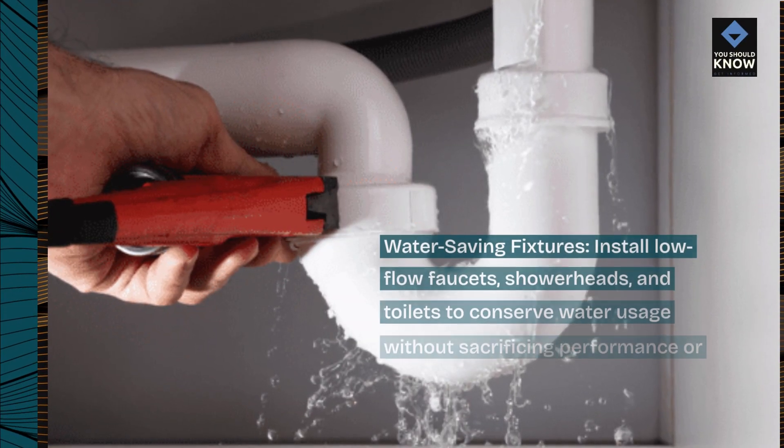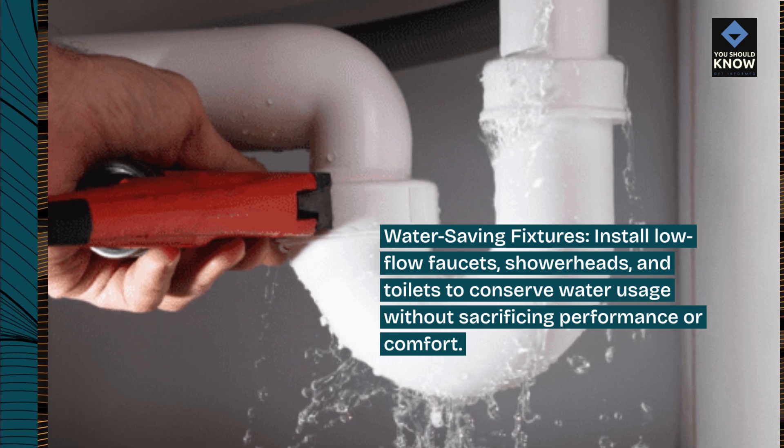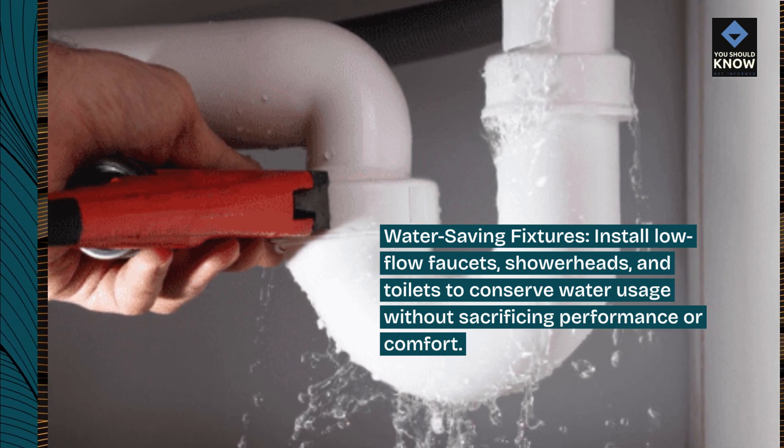Water-saving fixtures: install low-flow faucets, showerheads, and toilets to conserve water usage without sacrificing performance or comfort.